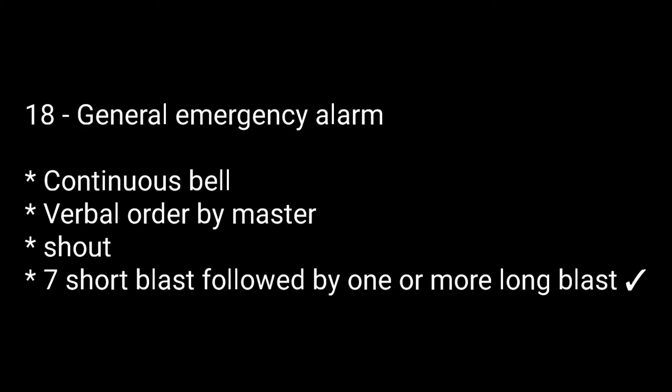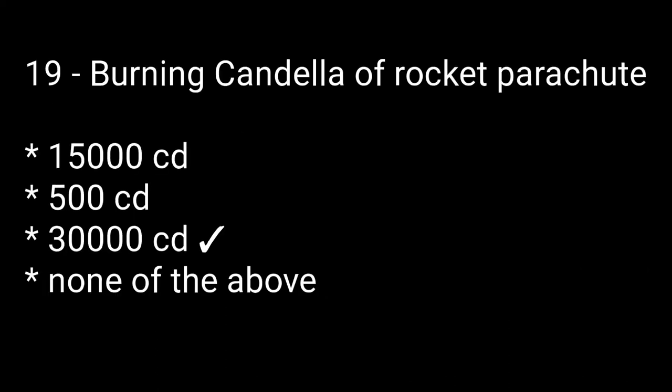Question number eighteen: general emergency alarm. Options are: continuous bell, verbal order by master, seven short blasts followed by one or more long blasts. The right answer is seven short blasts followed by one or more long blasts. Question number nineteen: burning candela of a rocket parachute flare. Options are: 15,000 candela, 500 candela, 30,000 candela, none of the above. The right answer is 30,000 candela.